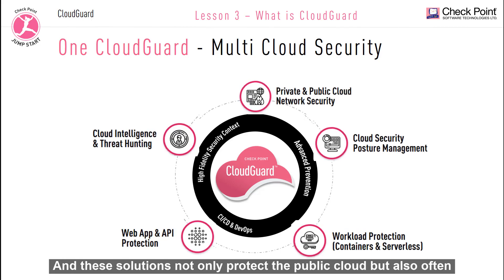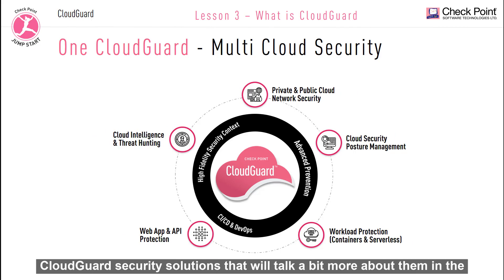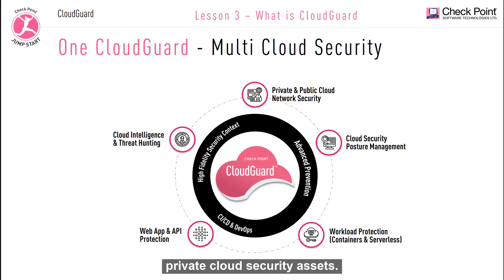These solutions not only protect the public cloud, but also often extend to the private cloud. And there's also another set of CloudGuard security solutions that we'll talk more about in the next lesson. CloudGuard utilizes over 25 years of Checkpoint experience and leading security technologies to secure your assets in the cloud. The CloudGuard Network Security solution offers a set of products that can secure not only your public cloud security assets, but also your private cloud security assets.